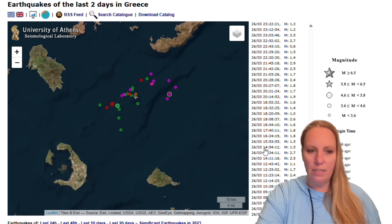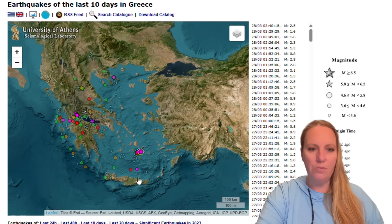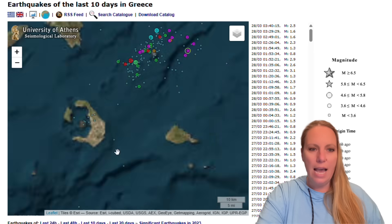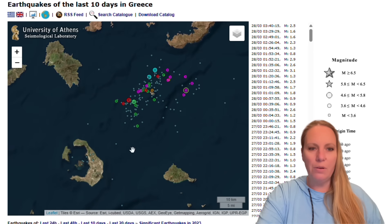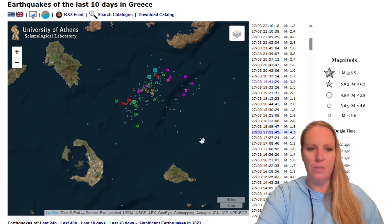I'm not sure if it's still in that list. Let me check the last 10 days if we look at the earthquakes. So that is interesting. If we look at the last 10 days, where is the 4.5? There is the 4.5. There is the latest one that just happened, a 2.5. There's still something going on.